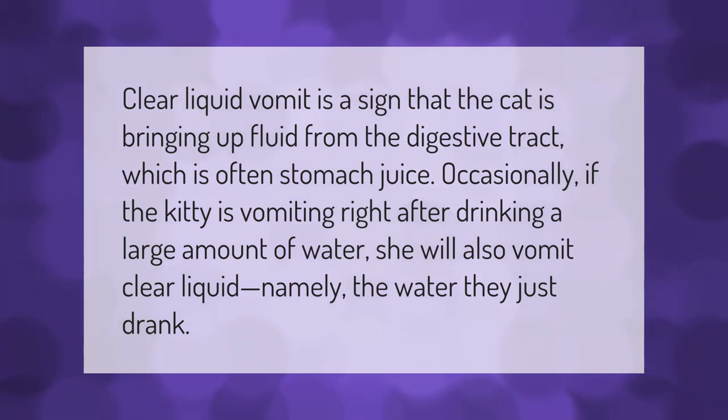Clear liquid vomit is a sign that the cat is bringing up fluid from the digestive tract, which is often stomach juice. Occasionally, if the kitty is vomiting right after drinking a large amount of water, she will also vomit clear liquid — namely the water they just drank.